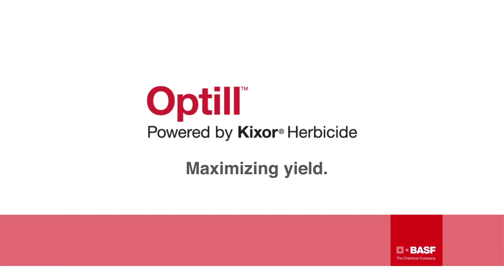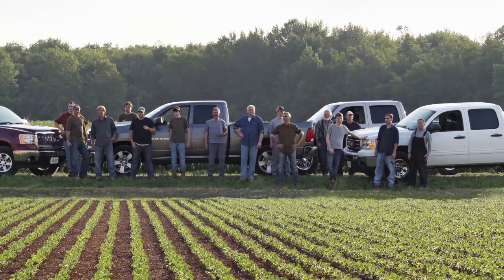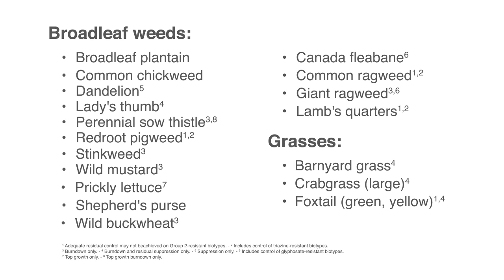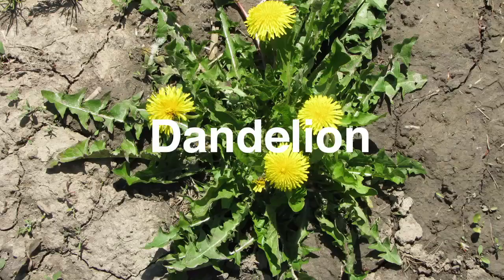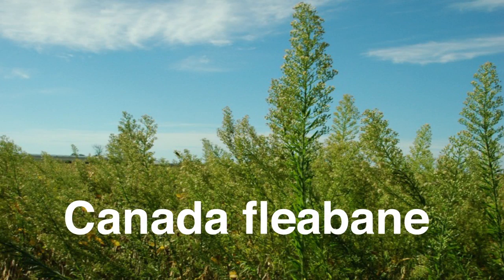Use Optil and you may have to explain your higher yields to your neighbors, assuming they're still talking to you. Optil provides exceptional control of the weeds that can rob soybeans of yield during the crucial early stages of development, including dandelion, shepherd's purse, as well as glyphosate-resistant Canada fleabane.